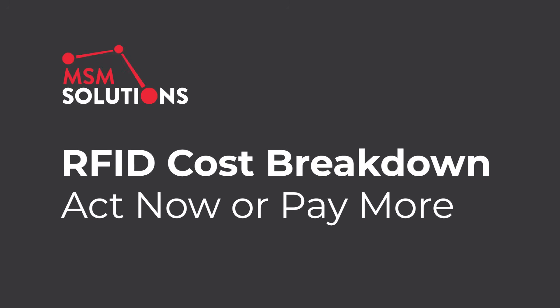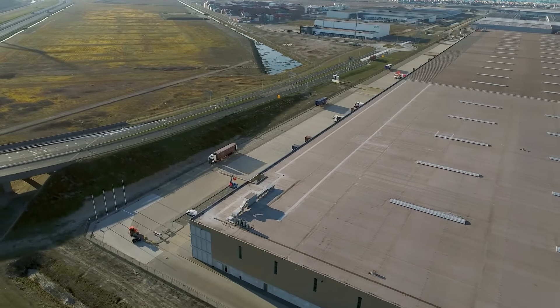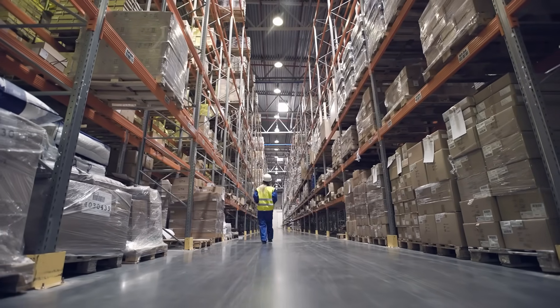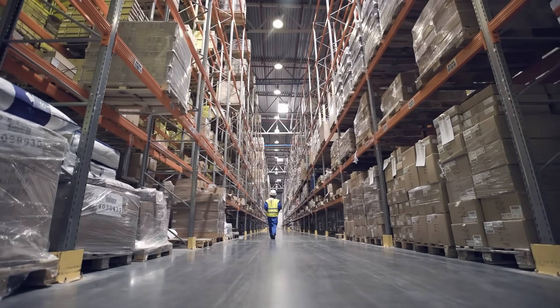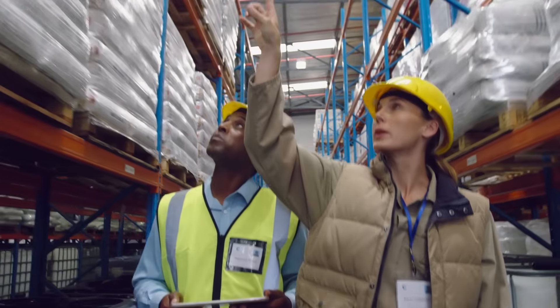When businesses consider implementing an RFID system, the immediate question often revolves around cost. But there is an even more critical consideration: the price of action versus the cost of doing nothing. So what are the RFID cost considerations?